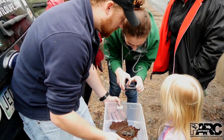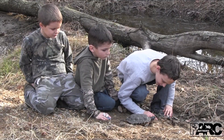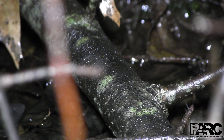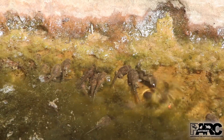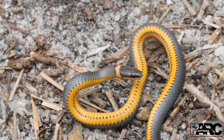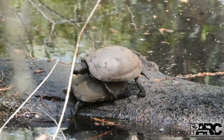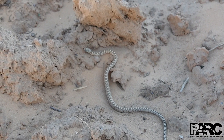No one forgets their first encounter with a frog, salamander, turtle, or the sound of a frog chorus heralding the first days of spring. These events mark places and seasons in our minds, connecting us to nature and revealing how we fit into the larger world. They can be life-changing.